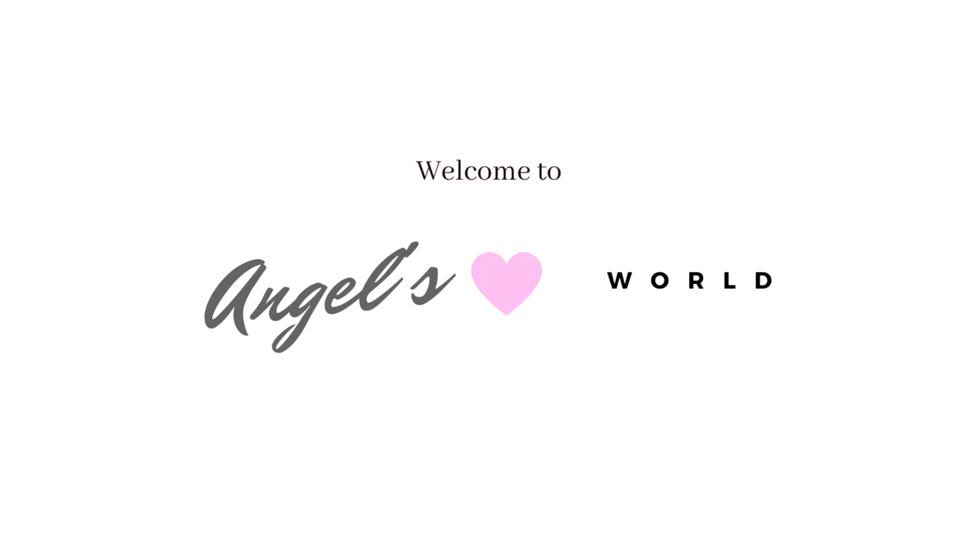I mean, who doesn't love a luxurious bed? Hey guys! Welcome back to my channel. Thanks for joining me today. Today is going to be a very special day - it's going to be all about my bedroom.